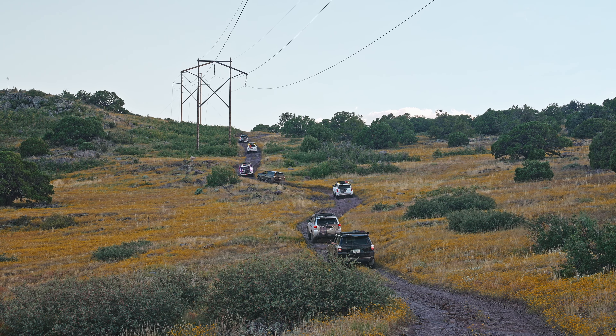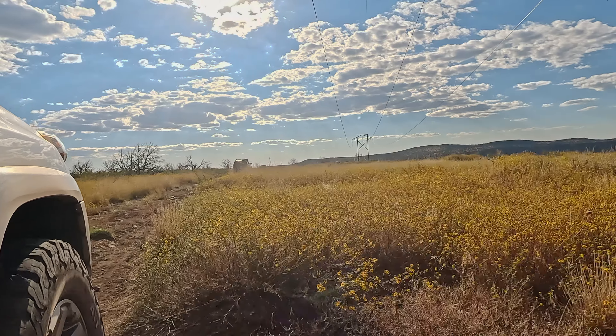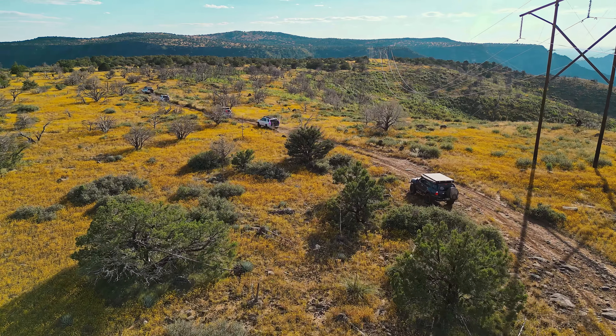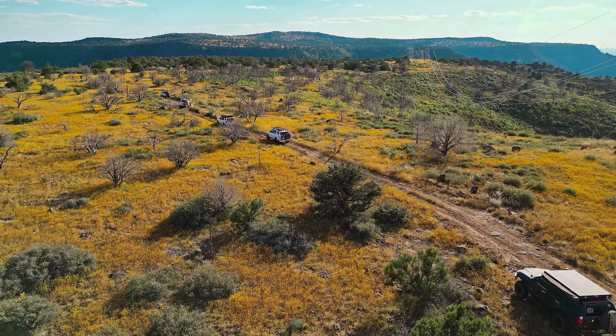We adventured on this trail in late September and the hills were blanketed with beautiful golden wildflowers. As we navigated the dirt path it became clear how special this place is and we felt truly fortunate to be invited.